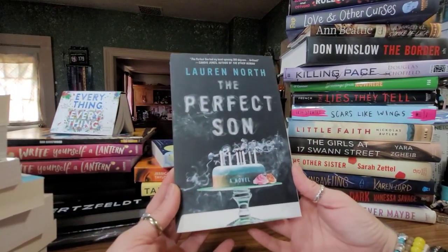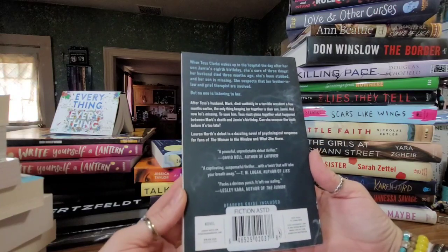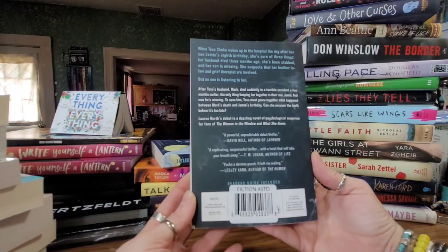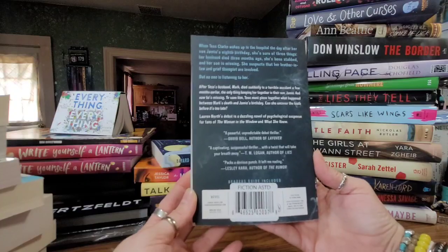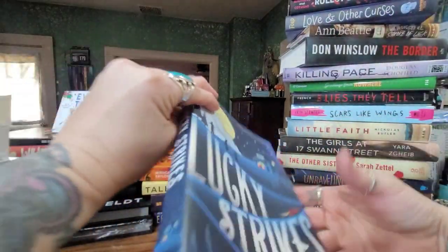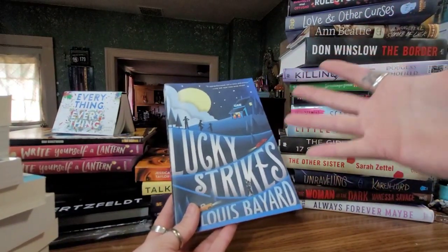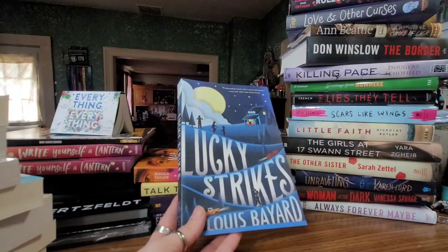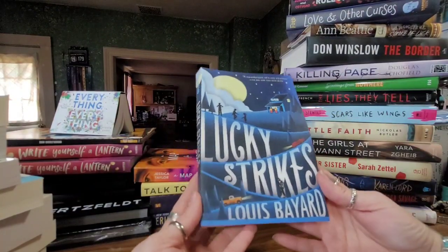This one by Lauren North is called 'The Perfect Son.' When Tess Clark wakes up in the hospital the day after her son Jamie's eighth birthday, she's sure of three things: her husband died three months ago, she's been stabbed, and her son is missing. She suspects her brother-in-law and grief therapist are involved, but no one's listening to her. I seriously have no idea what books I want to start first, so I'm thinking of having you guys pick a row and a number from my bookshelves to help me choose.